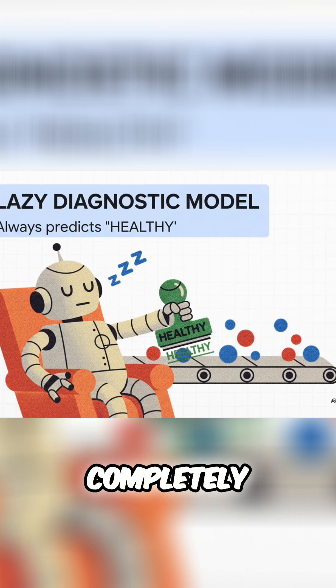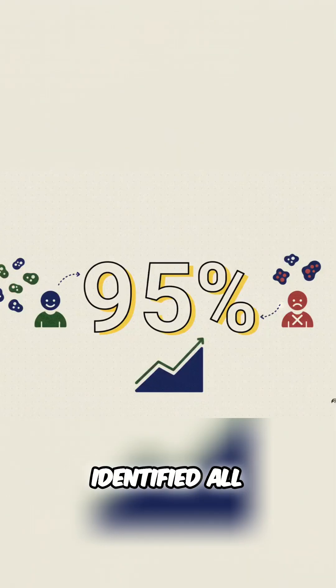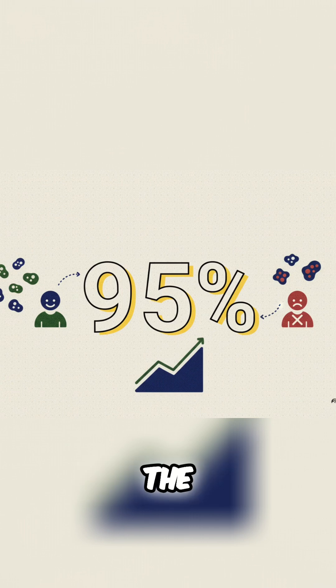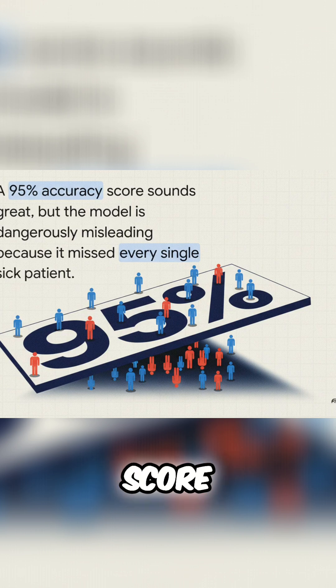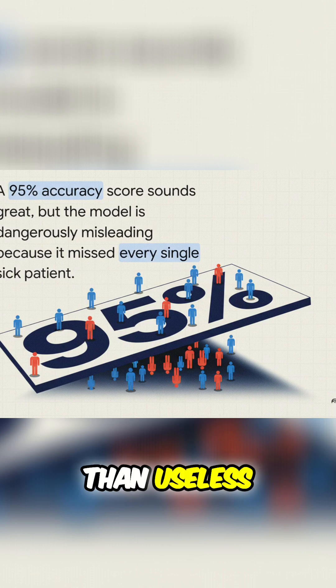It sounds completely useless, right? Well, let's do the math and calculate its accuracy. It correctly identified all 95 of the healthy people as healthy. It only got the five sick people wrong. That means it's 95% accurate. On paper, this model looks amazing — and right there, that's the trap. A 95% accuracy score sounds incredible, but this model provides absolutely zero value. In fact, it's worse than useless. It's dangerously misleading because it missed every single person who actually needed help.